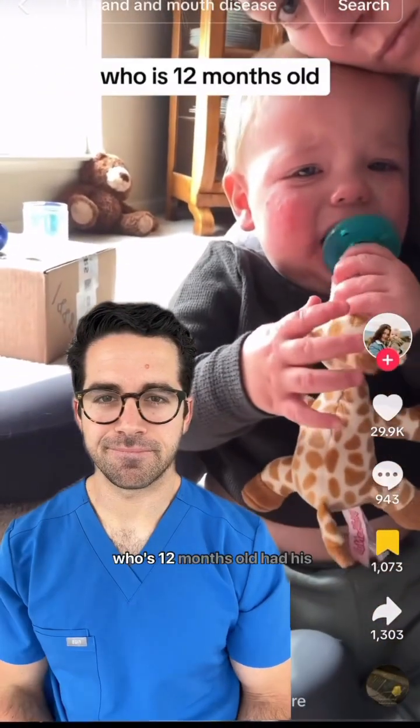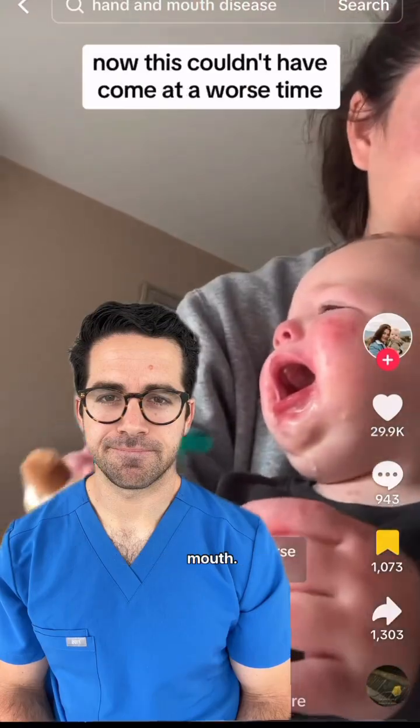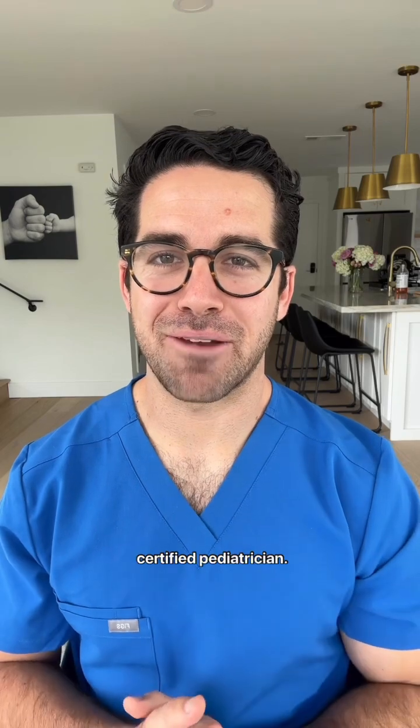For the last week, my son, who's 12 months old, had his first case of hand, foot, and mouth. Hand, foot, and mouth is starting to spread, so what do you need to know? I'm Dr. Yoshi, board-certified pediatrician.